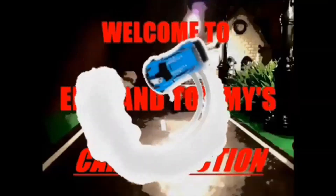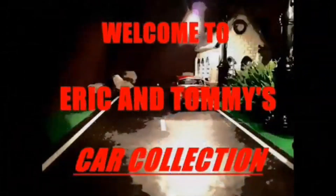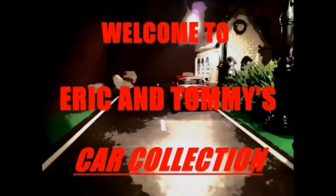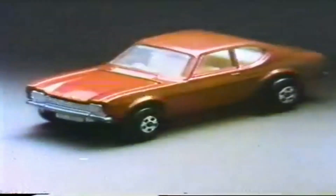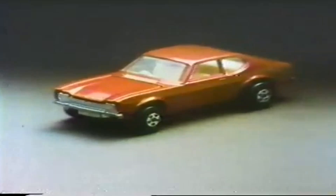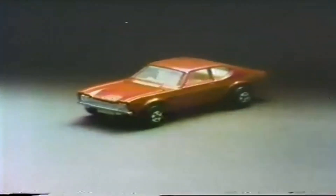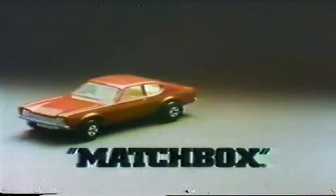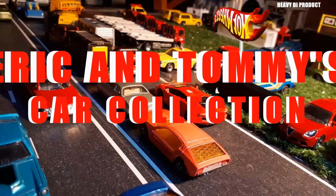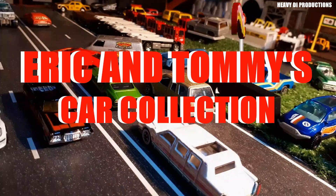Welcome to Eric and Tommy's car collection. Tommy says hi by the way. Our cars need no gas, never get a flat, and are guaranteed for 10,000 pushes. Hello everyone and welcome to this fourth episode of Eric and Tommy's car collection.